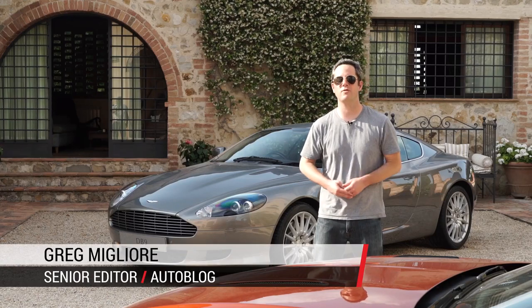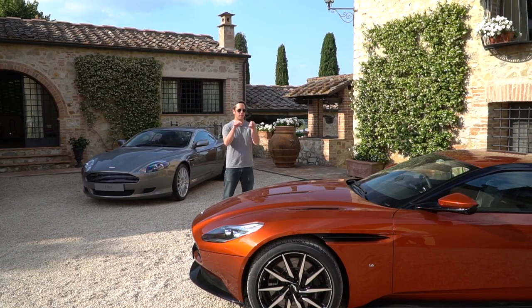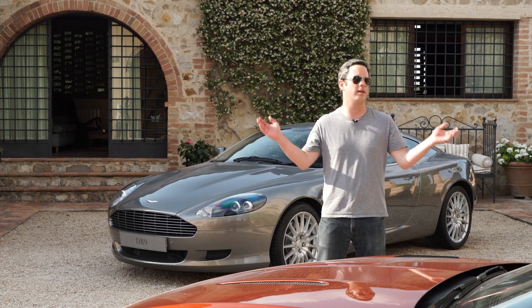Welcome to Tuscany. I've come here today to drive the Aston Martin DB11. I'm going to tell you a little bit about this modern British sports car as well as what life is like here in this gorgeous part of Italy.